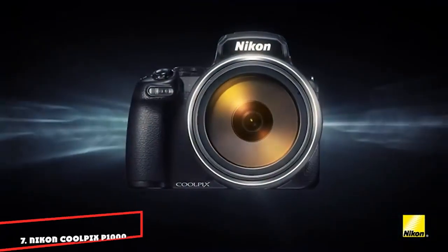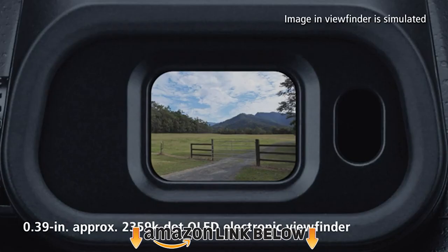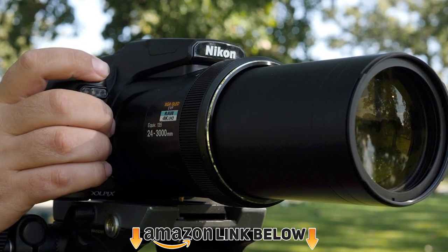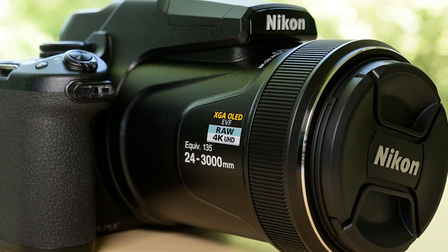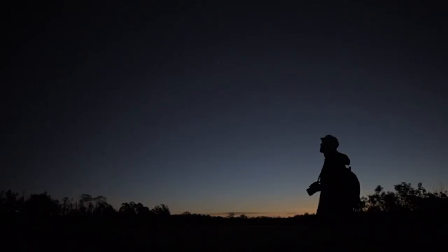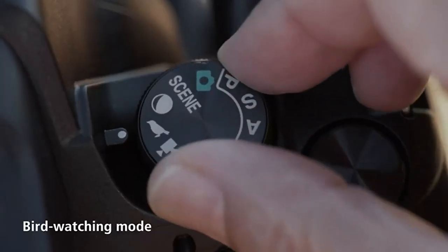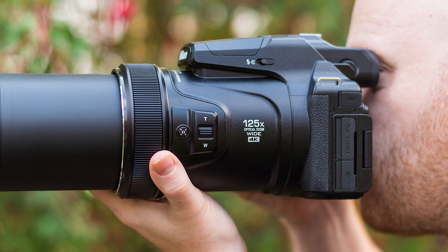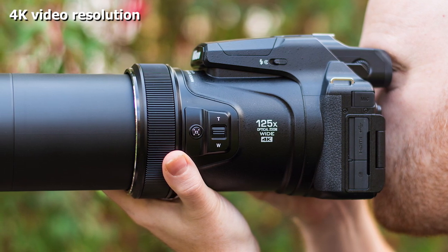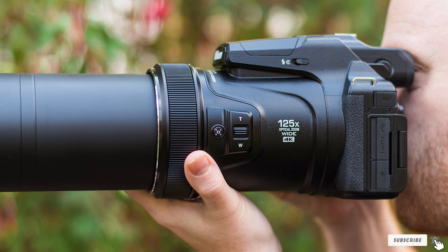Moving on to number seven, the Nikon Coolpix P1000. When it comes to optical zoom, very few cameras can come close to the Nikon Coolpix P1000 — it can even capture the rings of Saturn quite sharply, let alone close-ups of birds a few meters away. The Coolpix P1000 can take incredible close-ups of faraway objects because of its whopping 125x optical zoom, equivalent to 3000mm, bringing distant action close to you that is otherwise impossible to see with the naked eye. The continuous shooting speed of 7fps is comparatively low but still fast enough to capture important moments. Another great feature is dual-detect optical image stabilization, meaning you can take sharp handheld pictures even at the maximum zoom range.